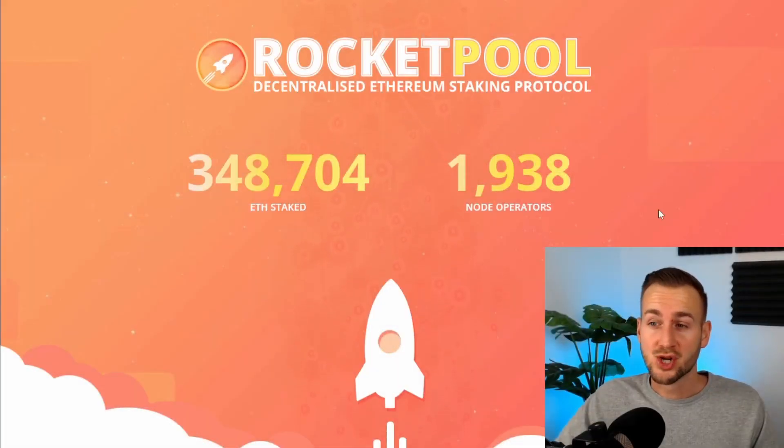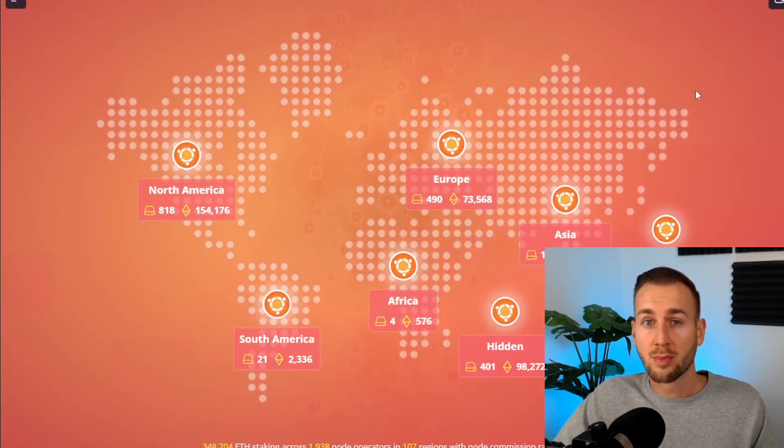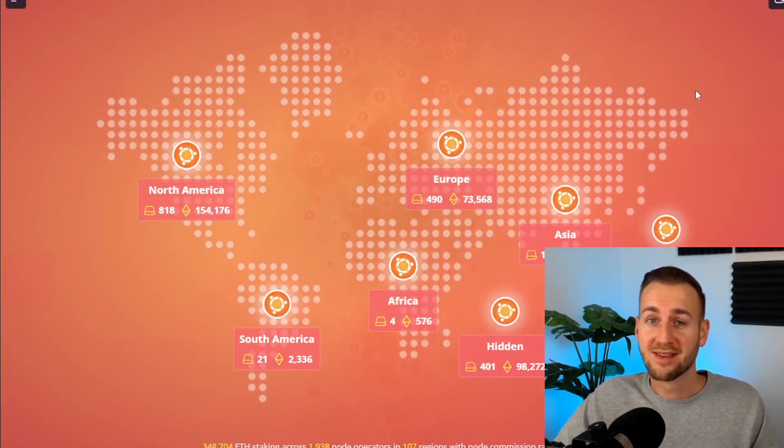Looking at decentralization metrics, currently around 350,000 ETH are staked with Rocket Pool across 1,938 node operators. That's a hugely wide distribution and very impressive compared to the competition. Node operators run across 107 different regions. As per the ethos of Ethereum, this is for everyone — you can run these nodes at home.